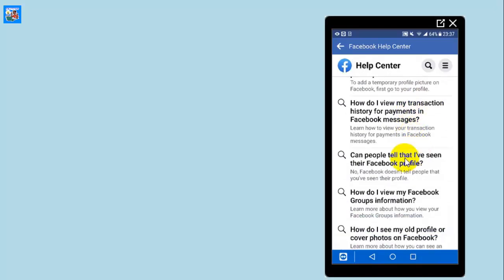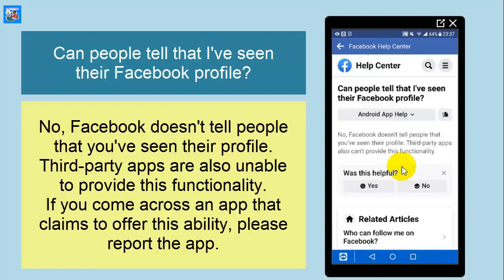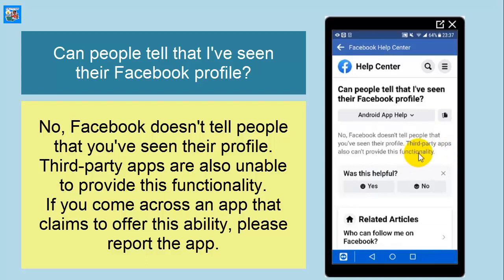As you can see, this is the result: 'Can people tell that I have seen their Facebook profile?' No — Facebook doesn't tell people that you've seen their profile. Third-party apps are also unable to provide this functionality. If you come across an app that claims to offer this ability, please report the app.